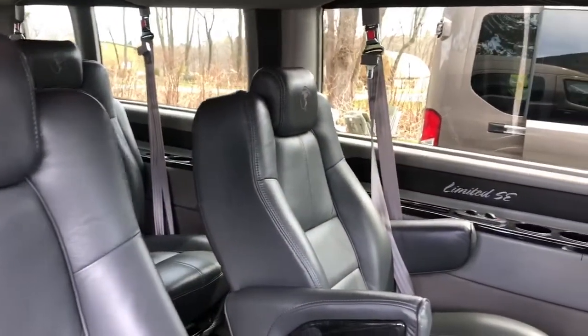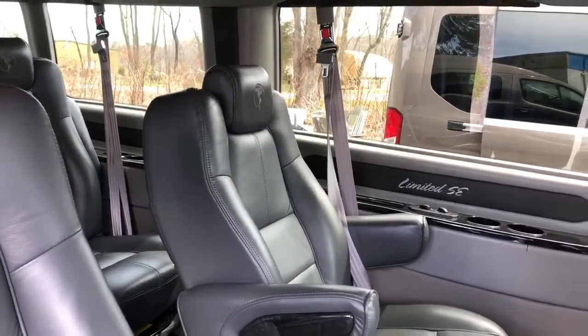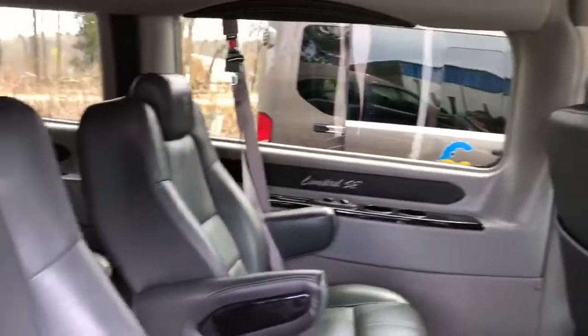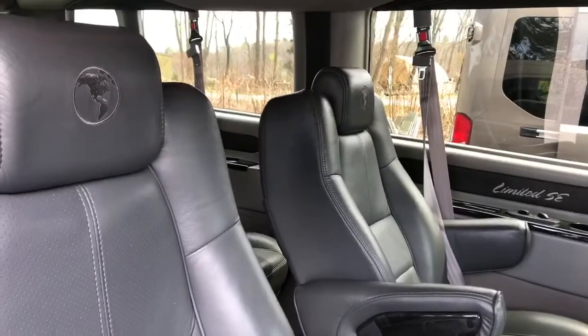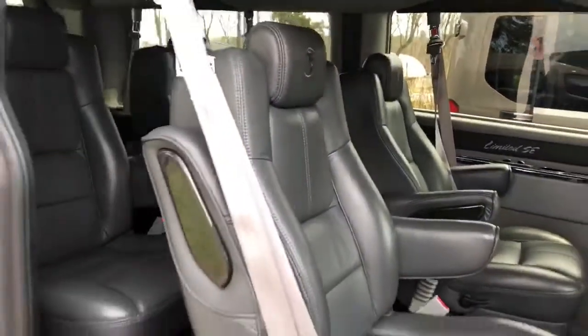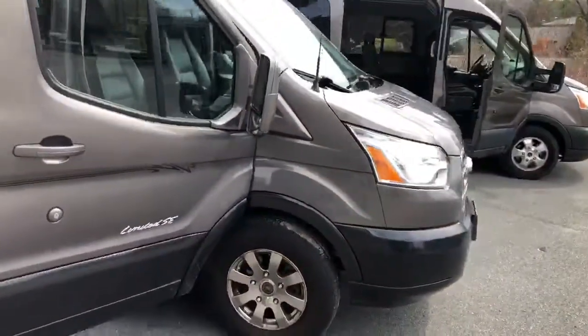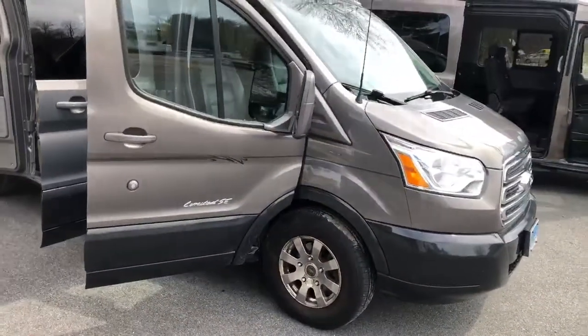Great vehicle for trips that are longer than about a week. And of course you will be riding in style and comfort. So that's our EcoTravel fleet.